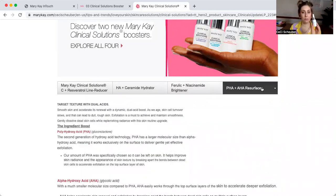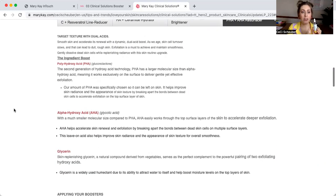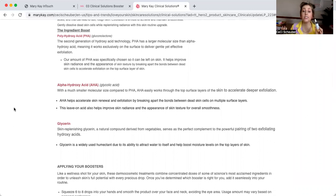Now the PHA and AHA Resurfacer — this baby is something else. Polyhydroxy acid, or PHA, is the second generation of hydroxy acid technology. It has a larger molecular size than alpha hydroxy acid, meaning it works exclusively on the surface to deliver gentle yet effective exfoliation. It is technically an exfoliant — although it's a dropper in a very smooth, clear liquid like the other products, it's a leave-on exfoliant that doesn't need to be removed. It helps improve skin radiance and the appearance of skin texture by breaking apart the bonds between dead skin cells to accelerate exfoliation. Alpha hydroxy acid, also known as glycolic acid if you're familiar with our Awesome Repair Peel, has a much smaller molecular size and works through the top layers of the skin to accelerate deeper exfoliation.